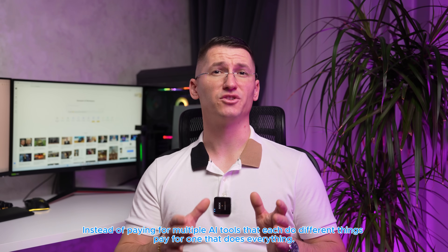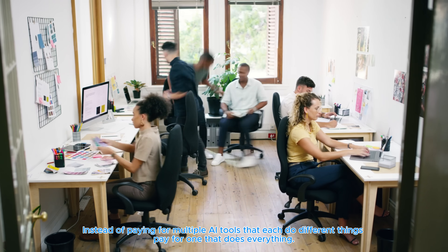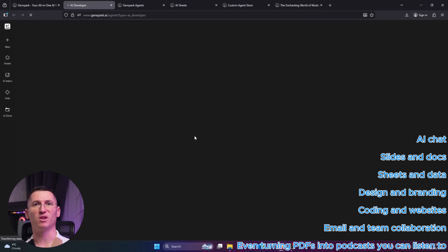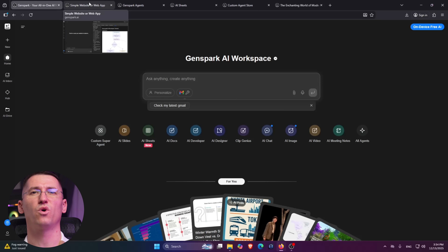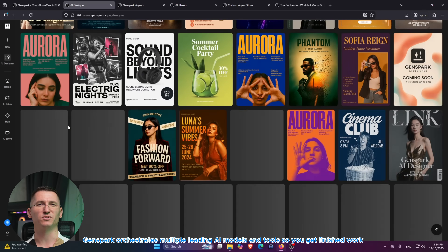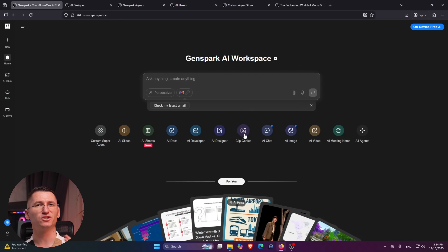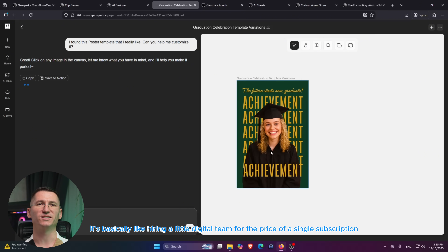The idea is simple. Instead of paying for and juggling a bunch of different AI and productivity tools, you have one workspace that handles AI chat, slides and docs, sheets and data, design and branding, coding and websites, email and team cooperation, even turning PDFs into podcasts you can listen to. Under the hood, it's not just one model — GenSpark orchestrates multiple leading AI models and tools so you can get finished work: presentations, websites, brand assets, dashboards, not just raw text.